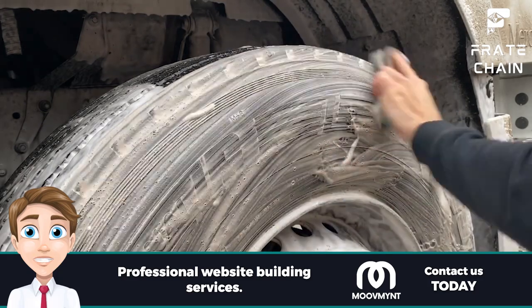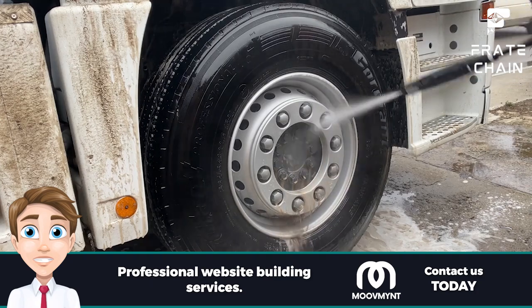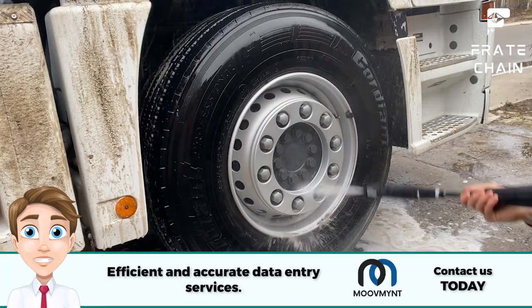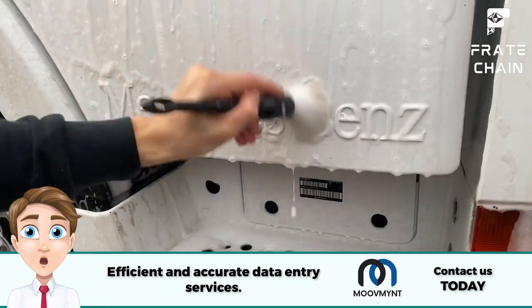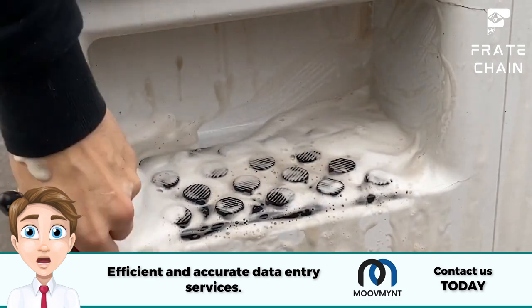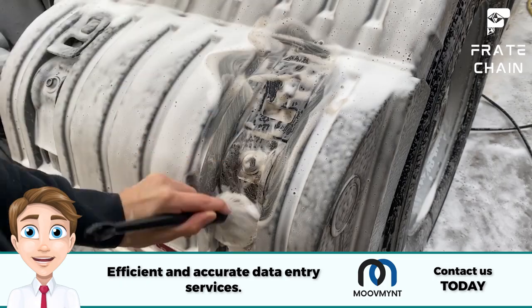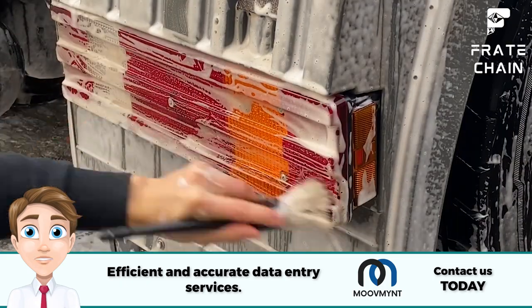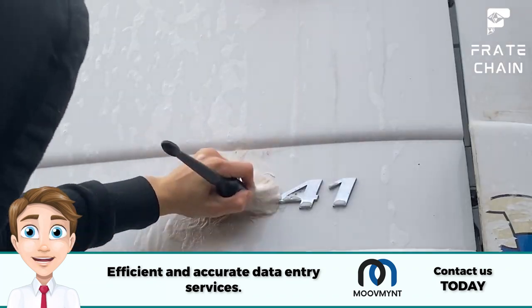If you have the money to invest, consider setting up a truck wash at home — having your own station makes it much easier and more convenient to clean your vehicle whenever needed. Remember to wax regularly; it helps protect your truck's exterior from dirt, dust, and other contaminants. Make sure to also clean hard to reach areas like grills and wheel wells, as these can get very dirty over time.